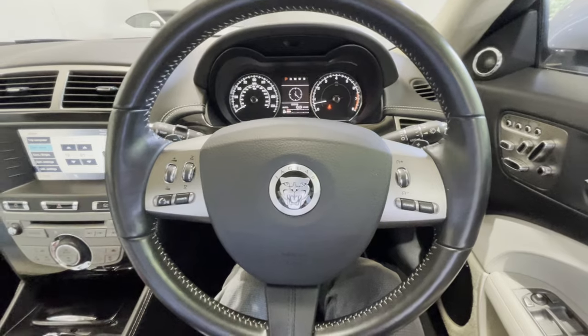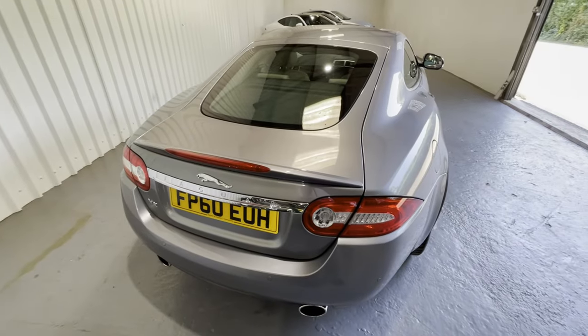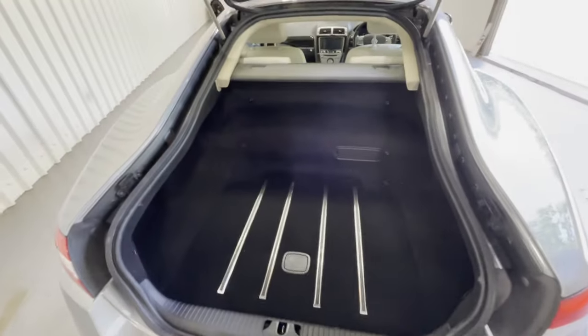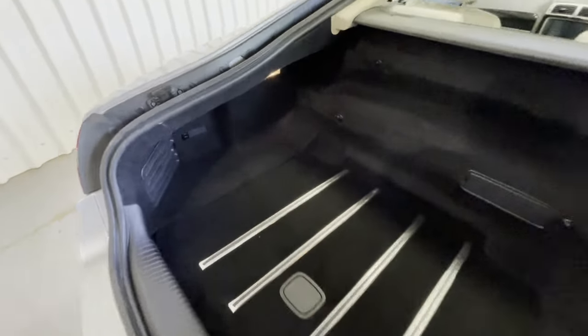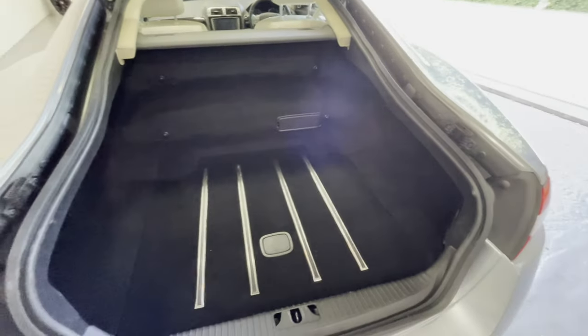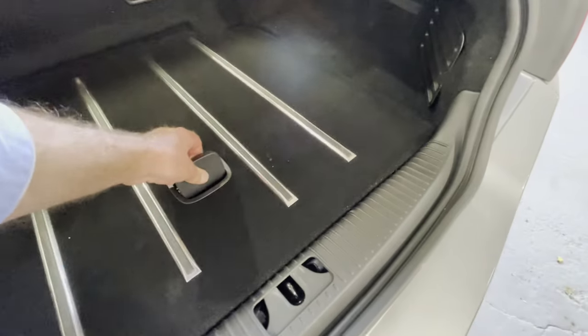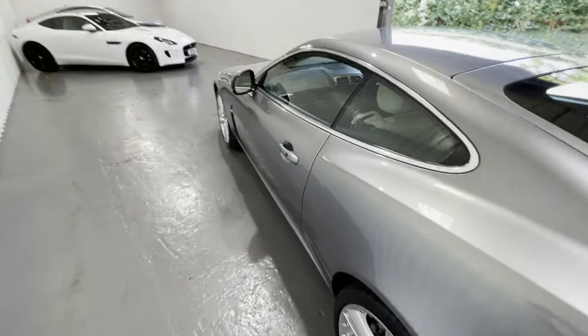We'll switch the engine off and take a look in the boot. The XK is a grand tourer, of course, and that means you need space to take things with you for your long trip. And the XK boot doesn't disappoint — it's a huge space, a very easy space to load as well. It extends out behind the rear wheel arches on the left and right, so it's easy to get golf clubs or fishing rods or whatever in if you need to. And under the boot floor there's a further well, which gives you some additional space for motoring paraphernalia or extra luggage.